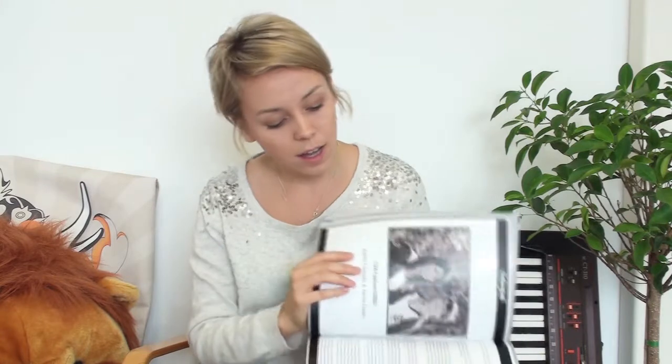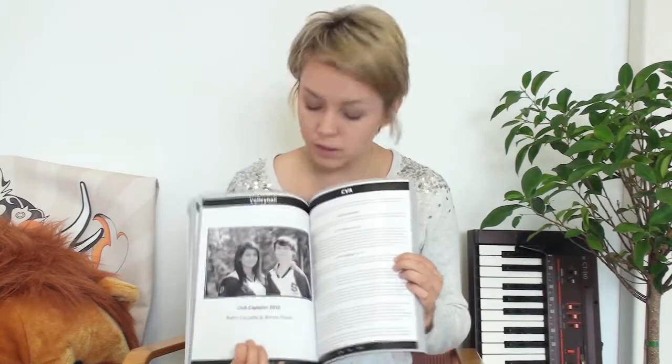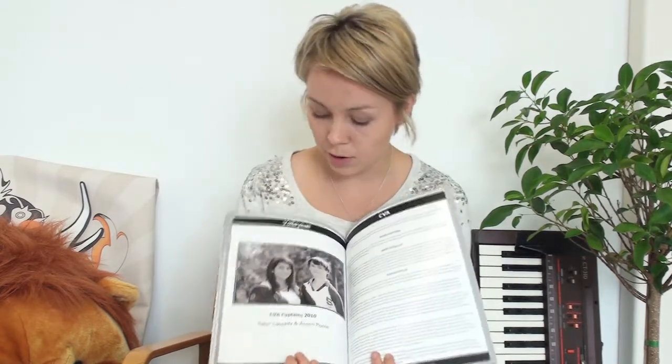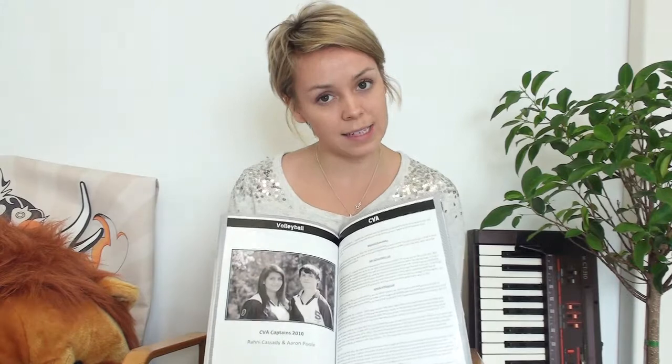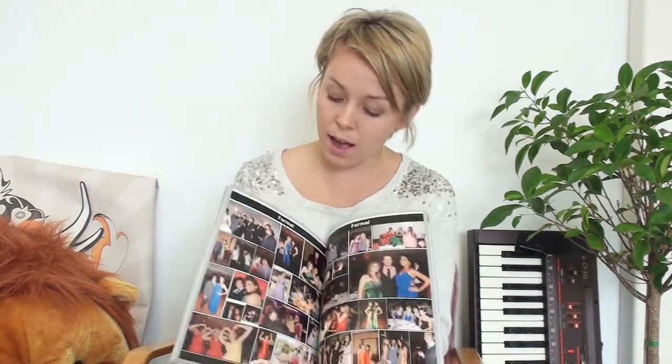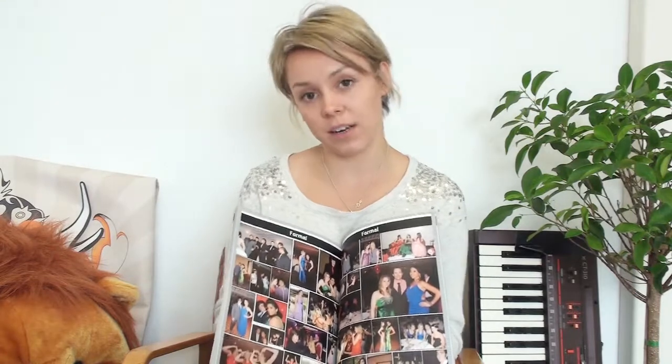On the insides, you've used space really well. You've got some really beautiful photos capturing some awesome memories. This is a photo of the captains for 2010, and I really like the spacing and the use of that. Inside, your standard school photos — though it's black and white, it looks very nice, probably because you've used really high quality photos. So well done guys.